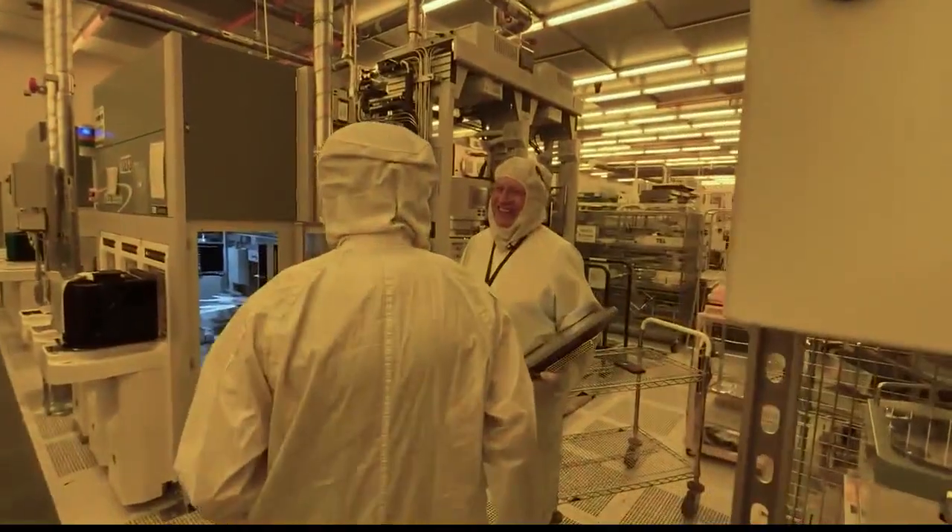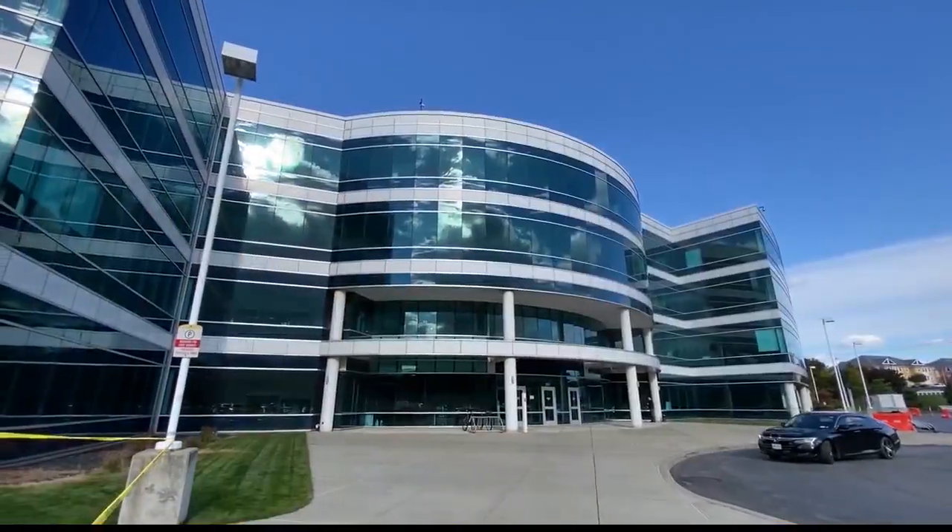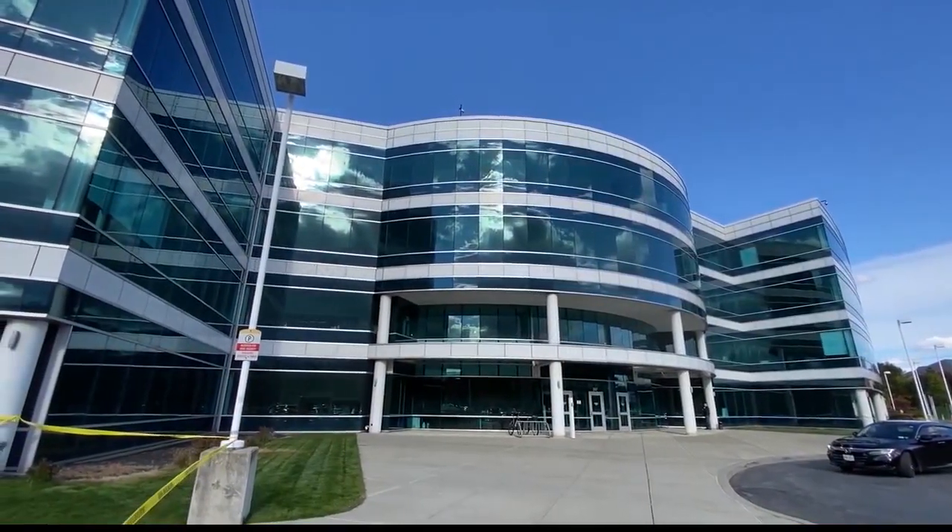Expansion plans are underway for a new fab, and the design phase is set to begin soon. It's a multi-year project expected to be completed in the 2025 time frame.